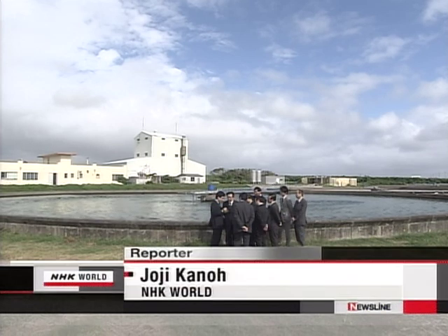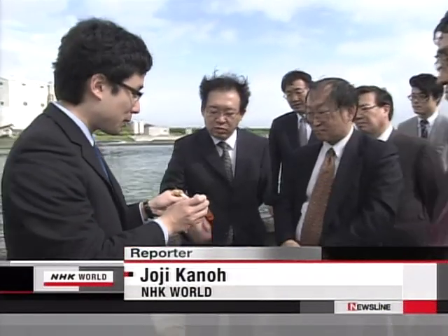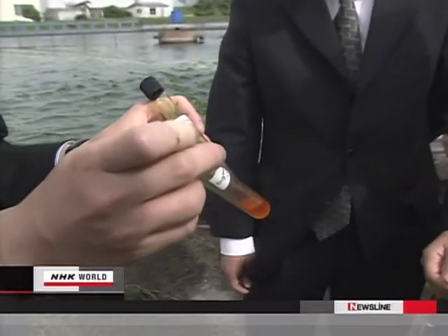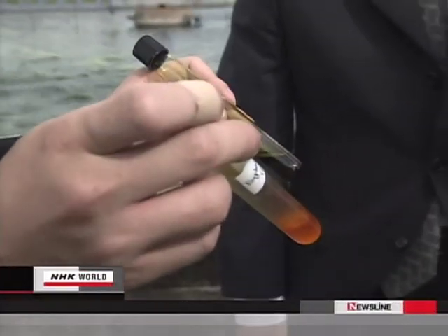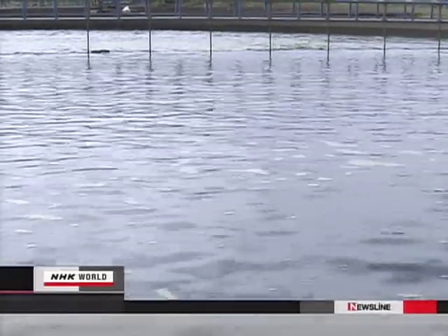Some Japanese manufacturers and oil companies are already showing an interest in Ryukyuna. By collaborating with companies like these, the company has planned to produce jet fuel from Ryukyuna oil. It may not be long before we will be flying in airplanes powered by Ryukyuna.